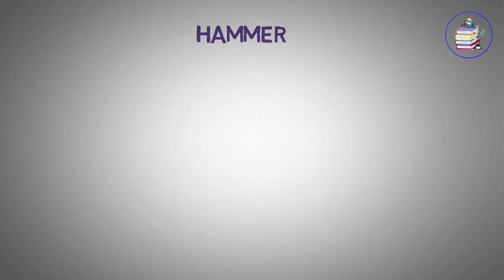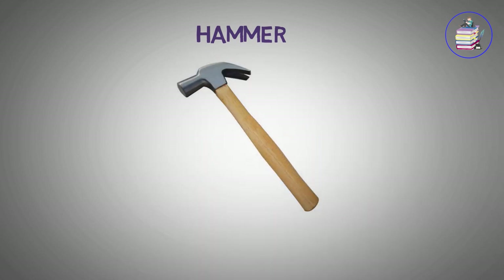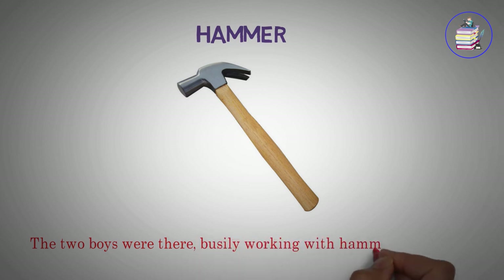Hammer. The two boys were there, busily working with hammer and tong.